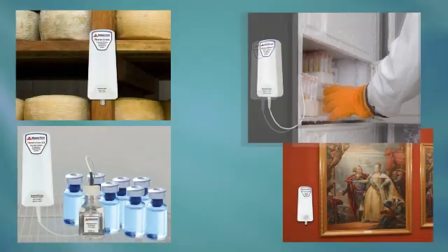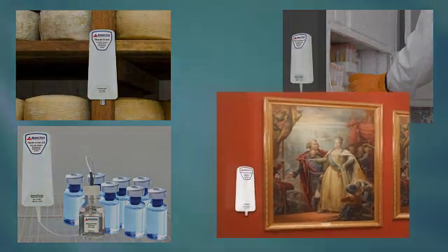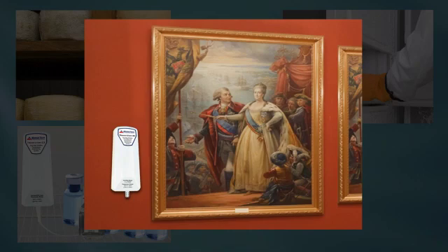The Thermalert GB measures temperatures between minus 50°C to 80°C, or minus 58°F to 176°F, via an external RTD probe that is mounted in a bottle containing ethylene glycol. In this method, a temperature-buffered reading is taken, preventing false alarms.